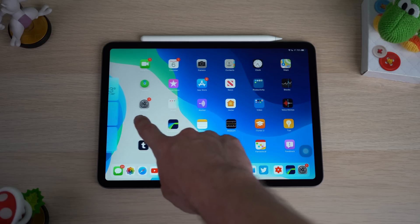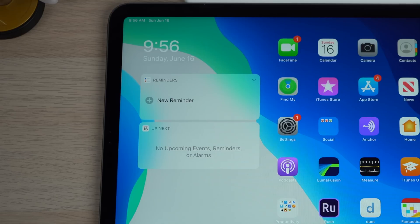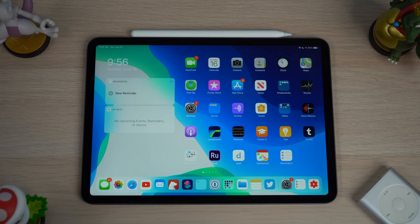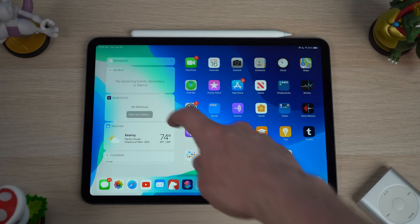Not only are the icons in a tighter grid, but as you swipe right on the iPad, you will reveal the widget center. The widget center can now have a place on the main home screen of the iPad. You can go into settings and pin certain widgets so they're always available, giving you useful information at a glance, like your next appointment or the battery life on devices connected to your iPad.